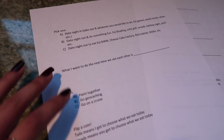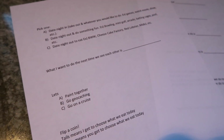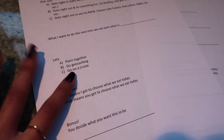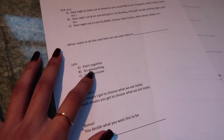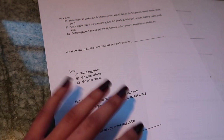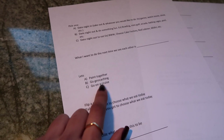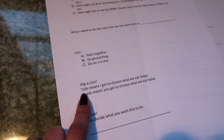'What I want to do the next time we see each other is blank' — self-explanatory. Another multiple choice: let's paint together, go geocaching, or go on a cruise. I included geocaching as something we've never done before for if he wants to try something new. Painting is something we've done before, it's fun and relaxing. And the cruise — he loves going on cruises, so I have a feeling he'll probably choose that. We go and see beautiful mountains or the ocean.